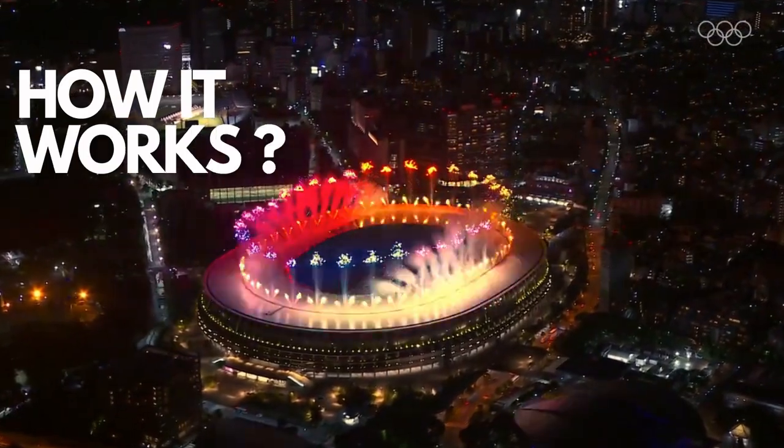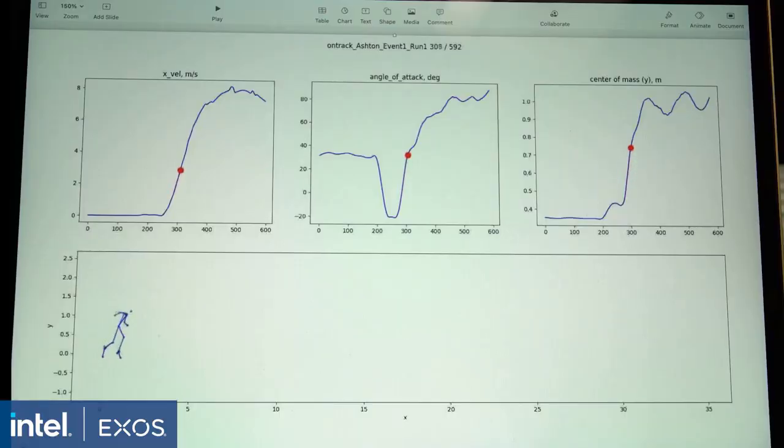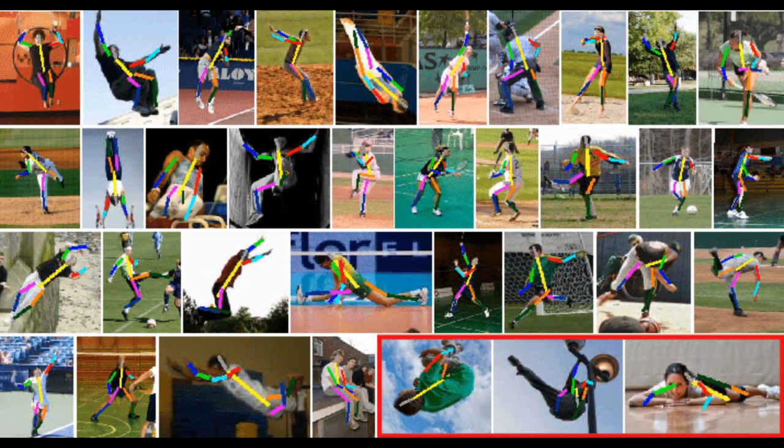Let's look at how it works. The system relies on machine learning algorithms to understand the biomechanics of the movement of athletes, captured by cameras, and estimate the position of key body joints. As a field of artificial intelligence, computer vision enables machines to perform image processing tasks with the aim of imitating human vision.